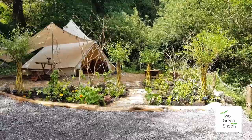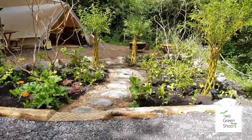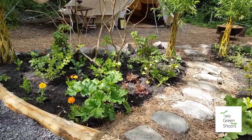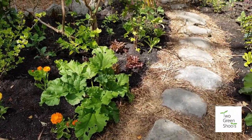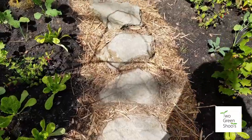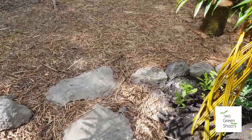It'll be open until the end of September. This year we've added an edible garden around the bell tent, so we've surrounded the space with all sorts of delicious edible plants and edible flowers like the calendula. You get to the bell tent via this little path along here.